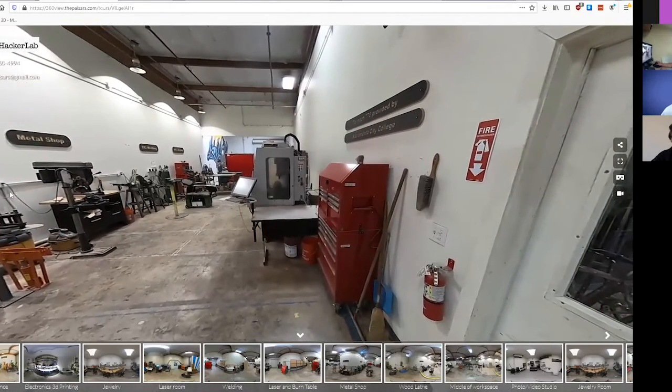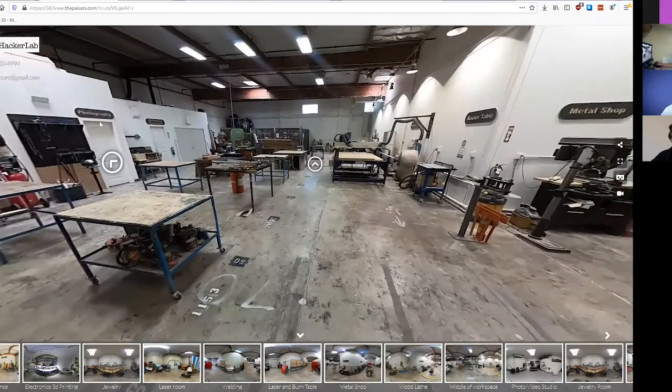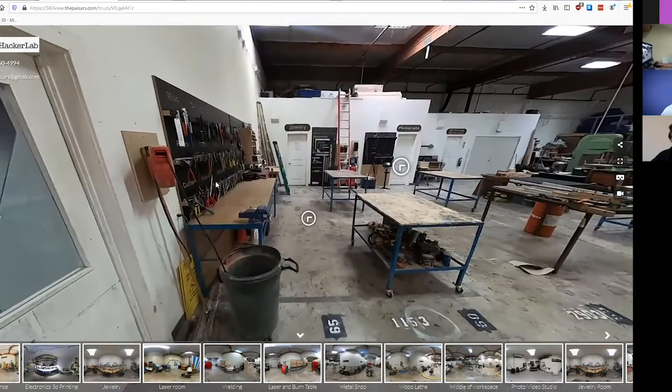There's also a CNC router here, so we can do milling and lots of prototyping and cool stuff.